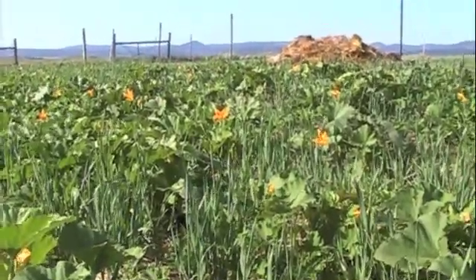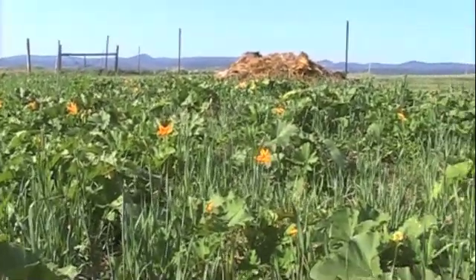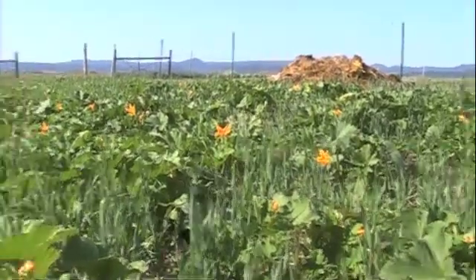Well, the pumpkins are finally blooming and if you come out in the mornings it's a real beautiful sight in the pumpkin patch because there are just these bright yellow blossoms everywhere.